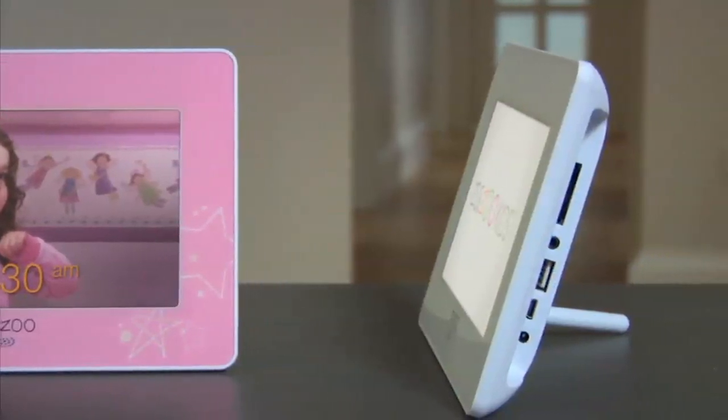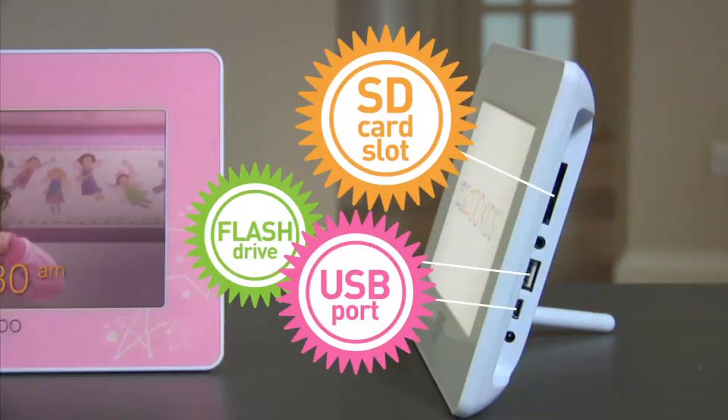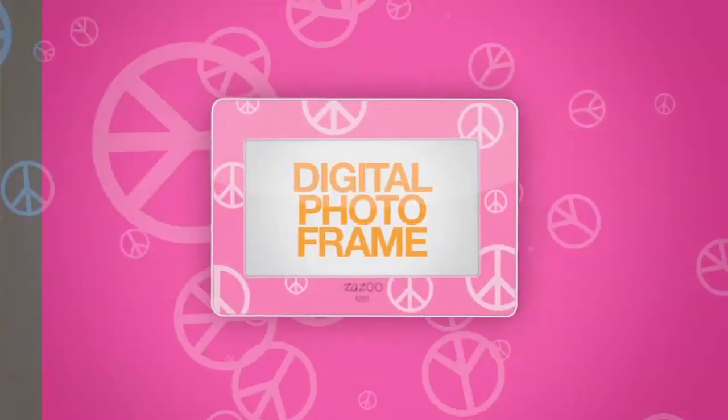Personalizing is easy to do. Simply load through USB, SD card slot, or flash drive. And as your child grows, the Zazu Photo Clock grows with her. It features many outstanding multimedia functions.